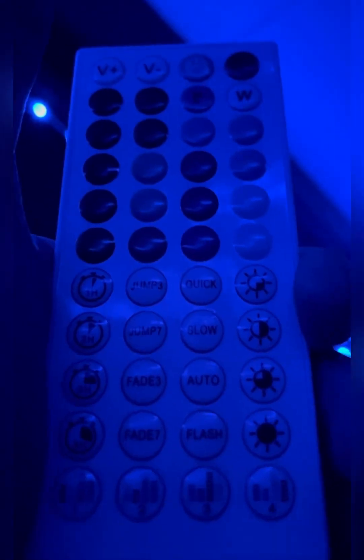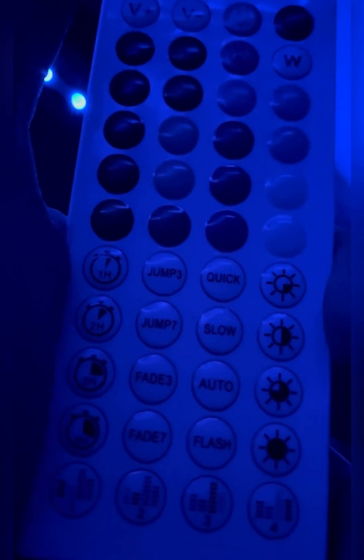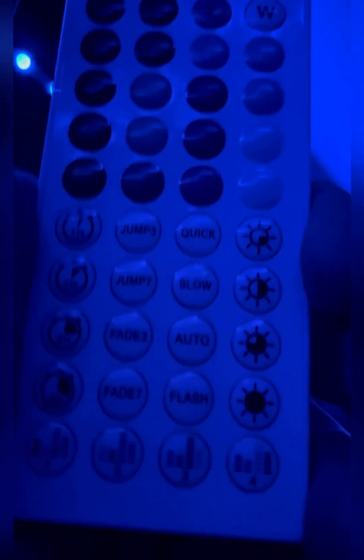They do have tons more features on the remote control, and they also come with an app for your phone just in case you don't feel like using the remote. I did not try the app yet but I will try it probably tomorrow.